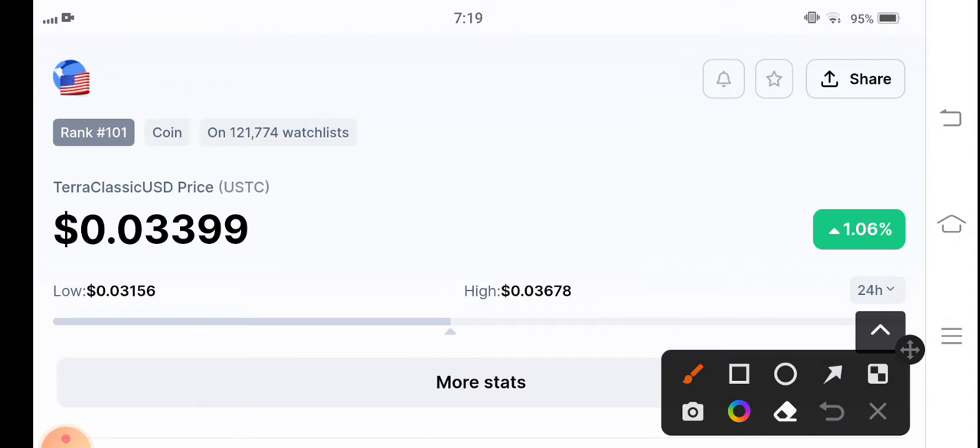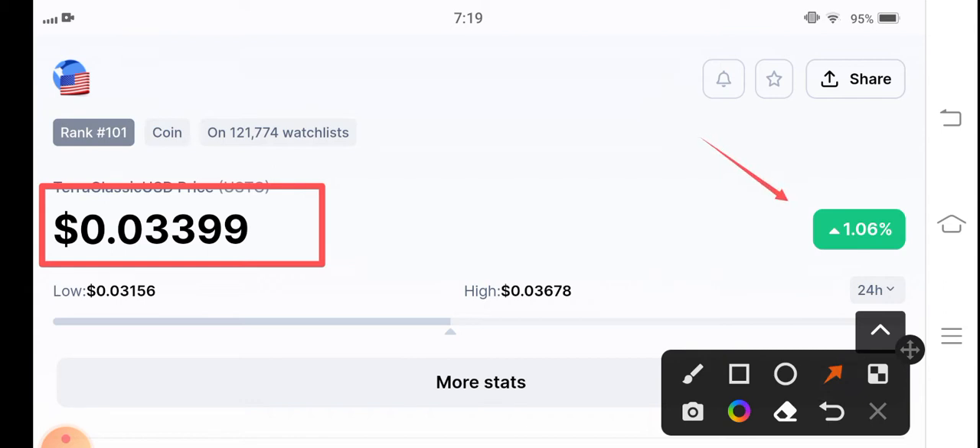If we look at the current latest price of Classic USD Coin in the market, it's $0.0339. That's the current price, and in terms of price changes, it's up one percent in the last 24 hours.